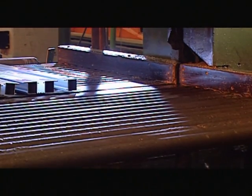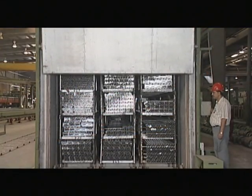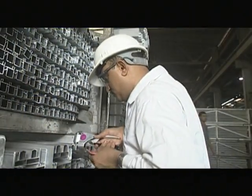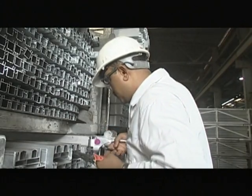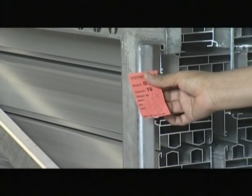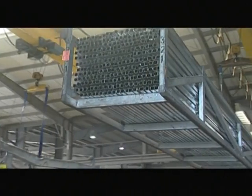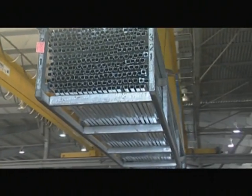The extrusions are then stacked and processed in one of the high-precision temperature-controlled aging ovens for a specific time to achieve the required hardness. After aging, the extrusions are checked for hardness and passed by the quality inspectors prior to any further processing.